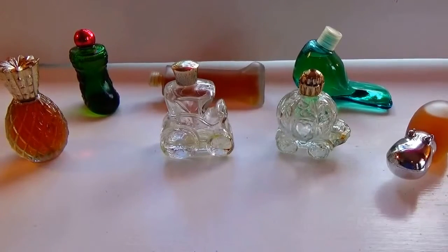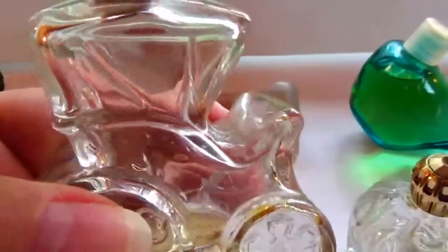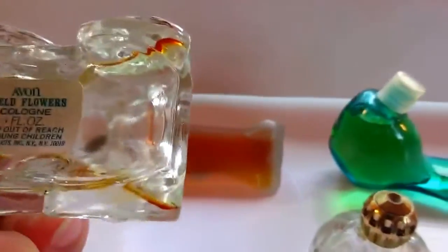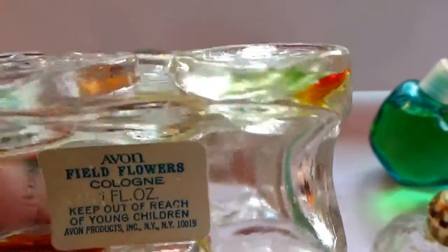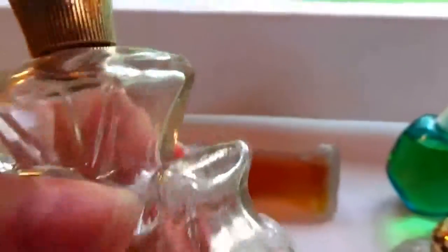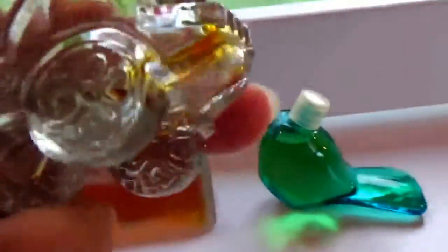Here we are today with some more Avon bottles, and these are kind of cute. Look at that - tiny tiny little antique cars! This one is Field Flower Cologne. Look at the wheels and everything, isn't that cool? I love it, it's just so cute. And this one here - of course - the pumpkin!